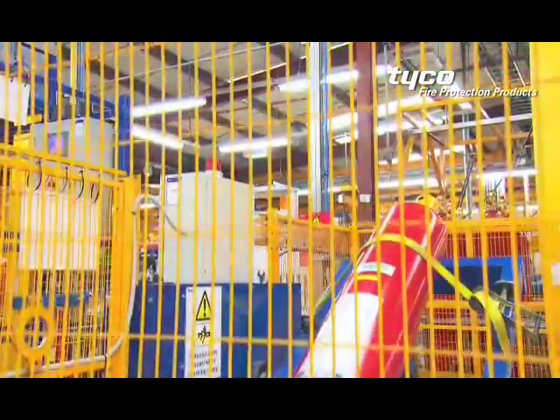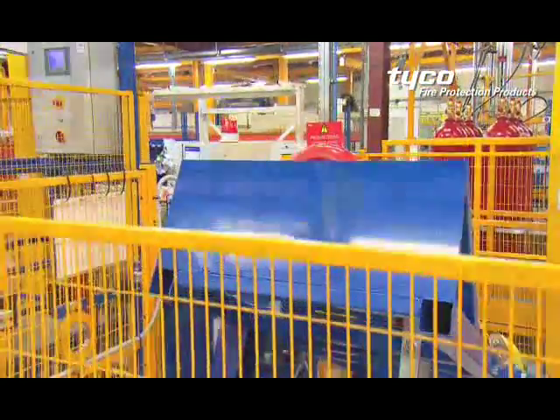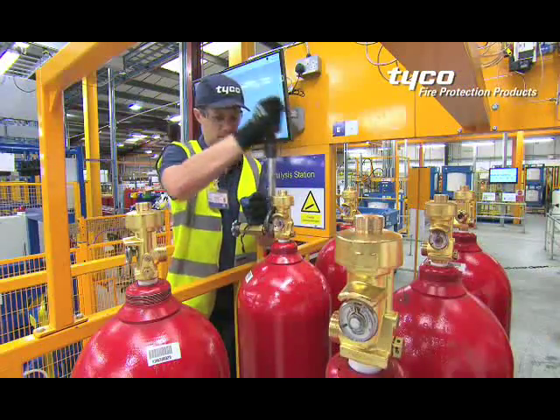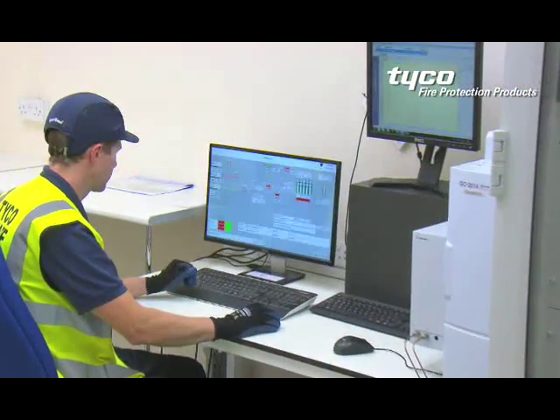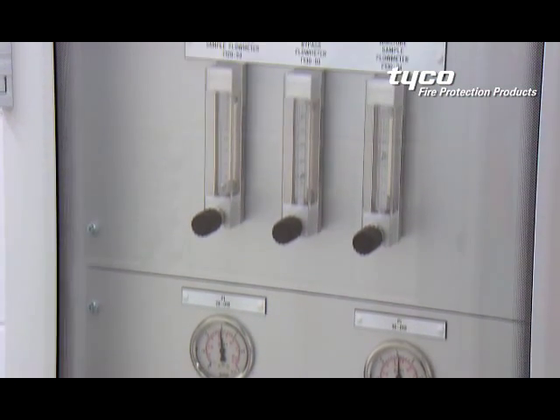The containers are agitated for a preset period to homogenize the contents. The complete batch is then moved to the gas analysis station, where it is connected to sophisticated gas chromatography equipment. The mixed agent is analyzed to measure and record the precise moisture level, composition, and temperature-adjusted pressure.